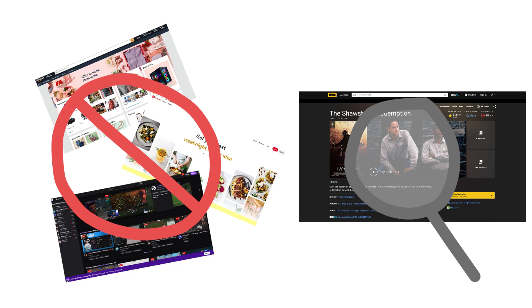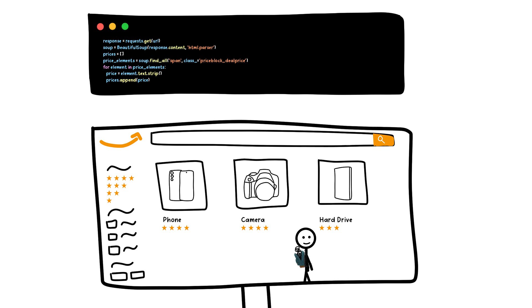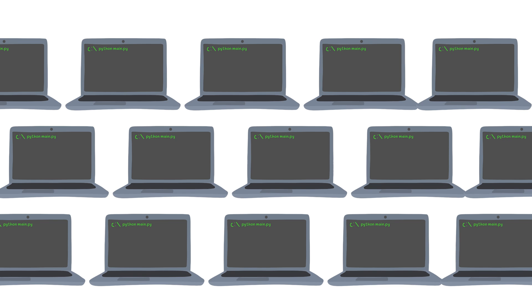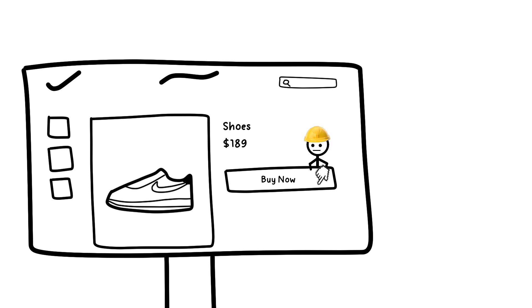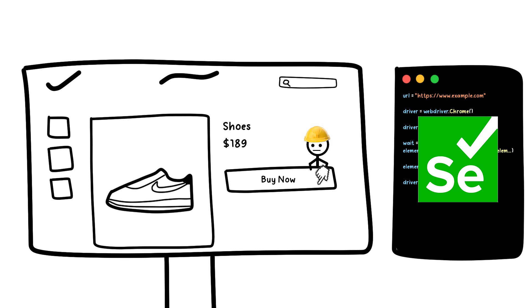But what if you don't want to build websites and instead want to collect data from your favourite sites? For that, there are libraries such as BeautifulSoup that can scrape the web so that you can automate the process of retrieving data from other sites. If instead you want to create bots to interact with websites automatically, such as to place orders, Python also has libraries like Selenium that can do just that.